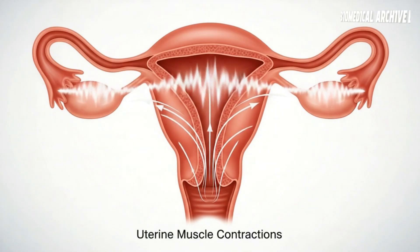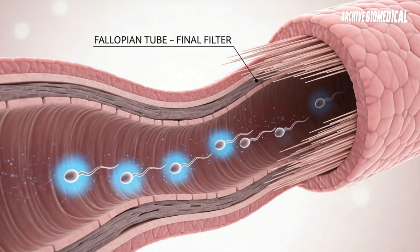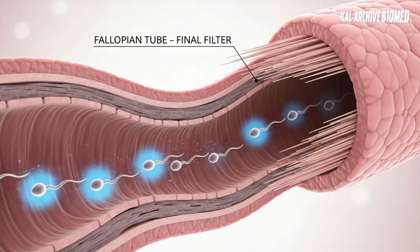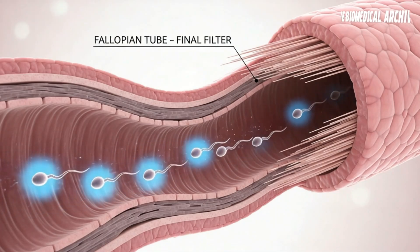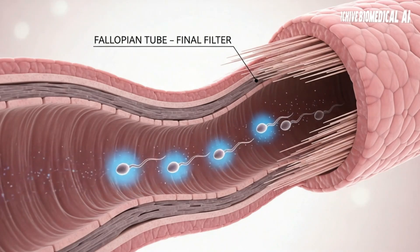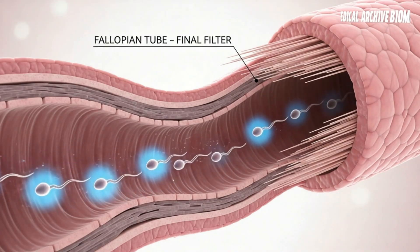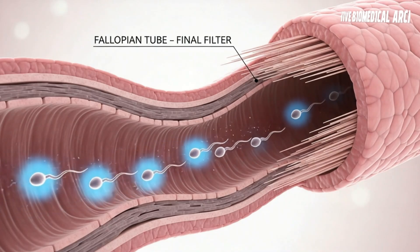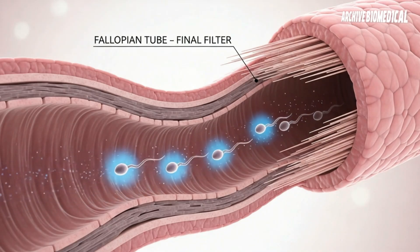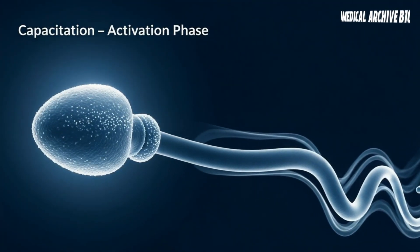Getting to the Egg: The Final Hurdle. But the journey isn't over yet. The egg is surrounded by two protective layers: the corona radiata and the zona pellucida. Sperm require special enzymes to penetrate these layers. Even after arriving, the sperm must still be a molecular match — much like a key that must fit perfectly, and even know the secret code, before it can fuse with the egg.